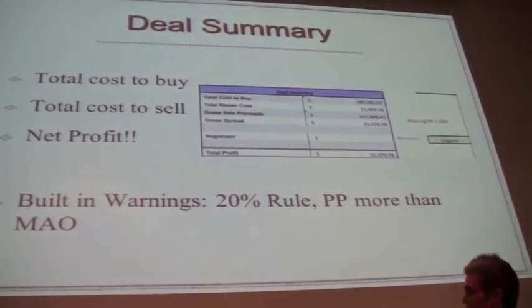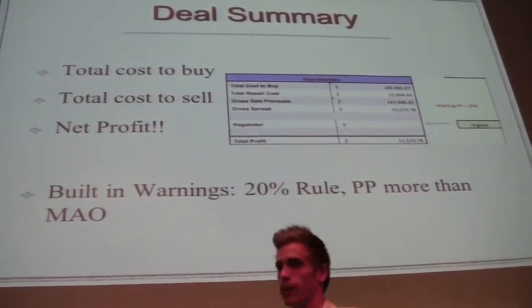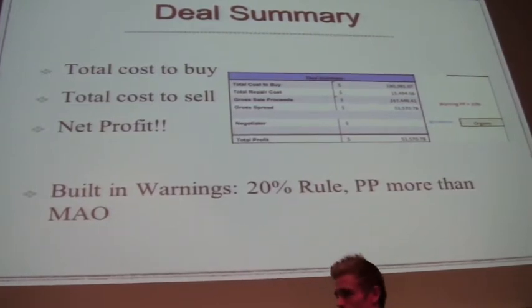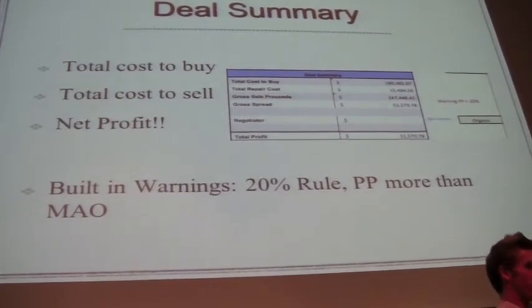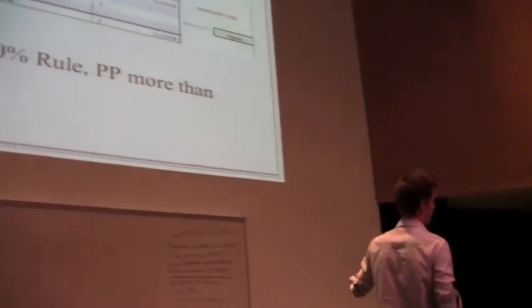We have our cost to buy, our cost to sell, and the big kahuna — the net profit that we all love. I have built-in warnings for the 20% rule and if the purchase price is more than MAI. I like to know how often I'm buying a property above MAI. I do MAI at 0.75 — some of you do 0.80, some do 0.70, but that can be changed.